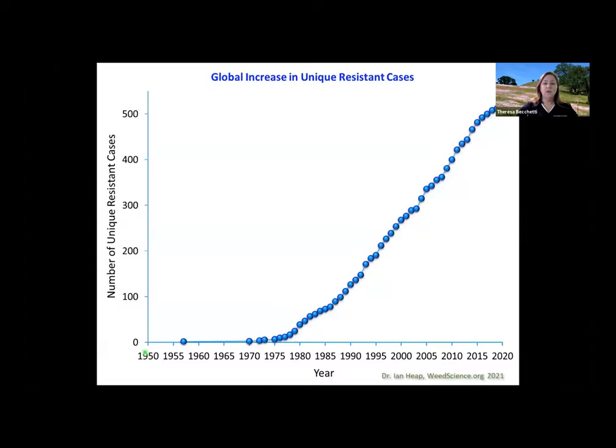We have actually seen resistance starting back in 1957 — that was the first time we had any documented resistance to an herbicide — and we really didn't see much of anything until about the mid-70s. These are global numbers, not just the United States. Resistance has really taken off and skyrocketed so that in January 2021, there were 522 unique cases of herbicide resistance being reported globally. This is something we all need to be aware of and work to reduce.